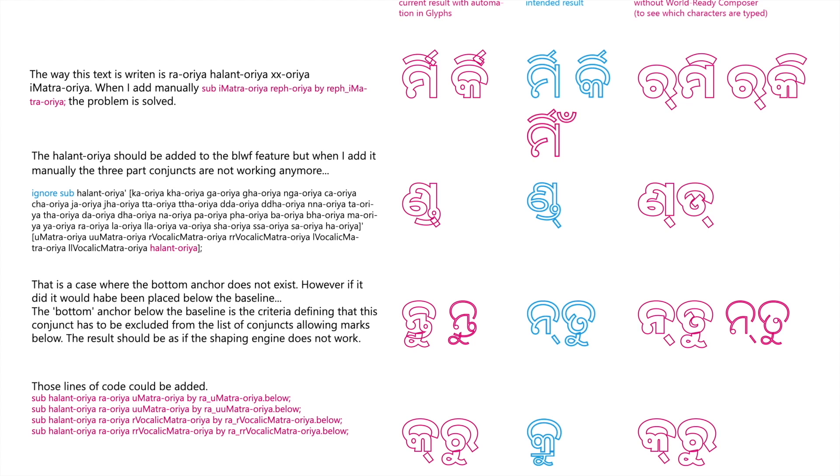We were also going bananas. Slowly but surely, we started debugging the font family by comparing our production with other existing fonts. Here you can see in pink where the problems are and in blue what our intention is — what we are aiming for. By comparing and studying other production files, we were able slowly to resolve all our problems.